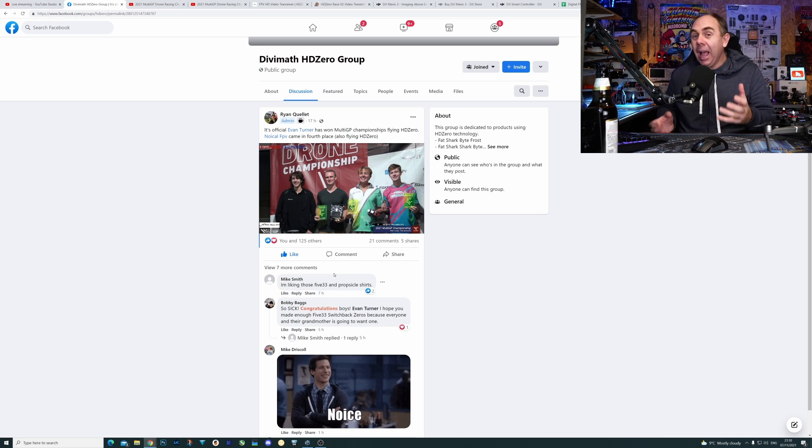I'll be clear up front: I haven't really been that bothered about FPV drone racing personally. However, having spent a good few hours watching it last night, it was hard not to get involved and get dragged in.